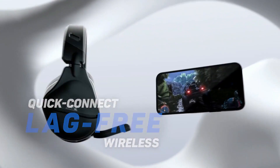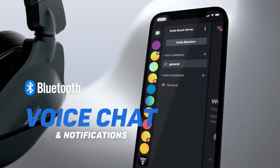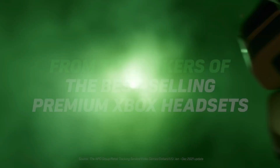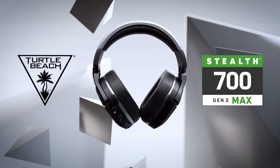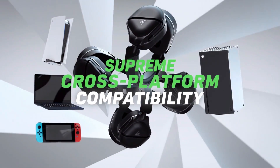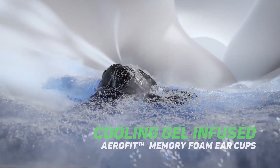Turtle Beach's Superhuman Hearing also allows this headset to easily pick up on quieter cues like footsteps, giving you a leg up on your opponents, as you'll be able to hear even the most subtle nuances in your games. Connecting your devices to the Stealth 700 Gen 2 Max is a breeze with a lag-free 2.4 GHz wireless dongle and Bluetooth, so you can listen to the action on your Xbox, and with the flip of a switch connect to other consoles or your PC, or use Bluetooth to stream music through your phone.